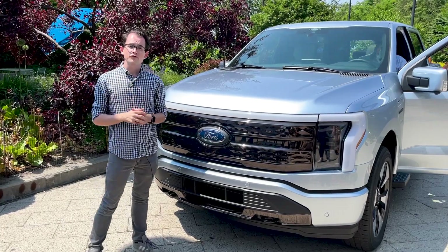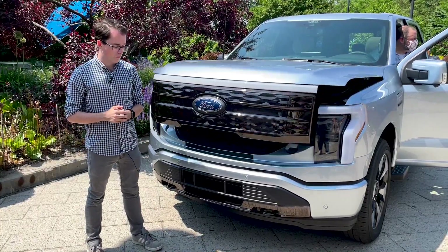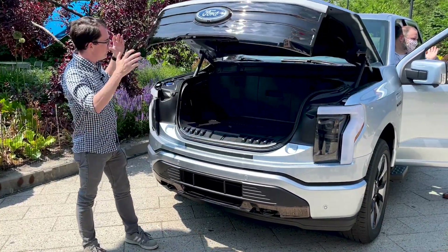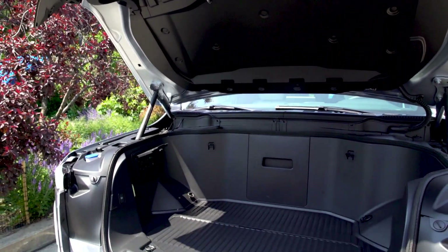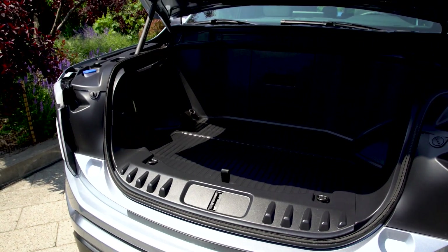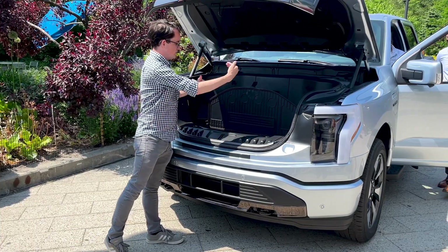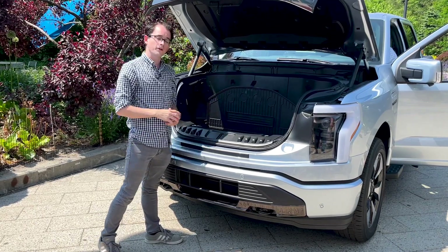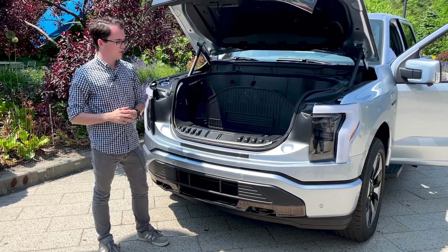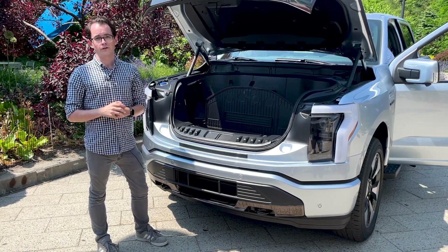But perhaps the most interesting feature of the 2022 F-150 Lightning is this — what Ford calls the mega power frunk, which is this power-opening, huge front cargo area. Not only do you have power hookups here, you also have USB-A and USB-C charging for all your gadgets, and you have a divider here so you can split up your trunk however you want. There are also drain plugs down here if you want to carry around some drinks in it. So that makes this an even better tailgate car than the F-150 with the power generator already.